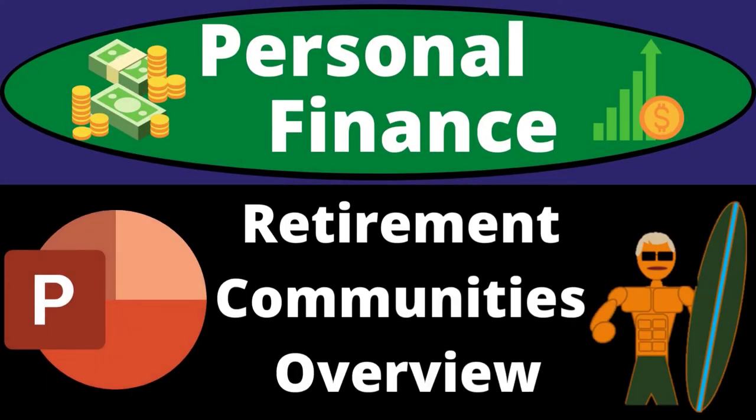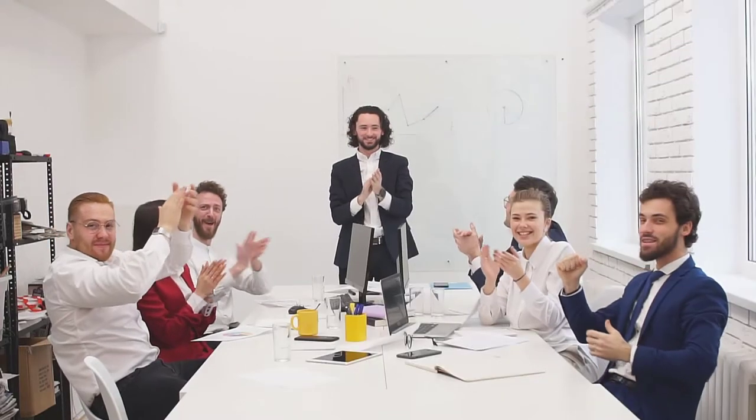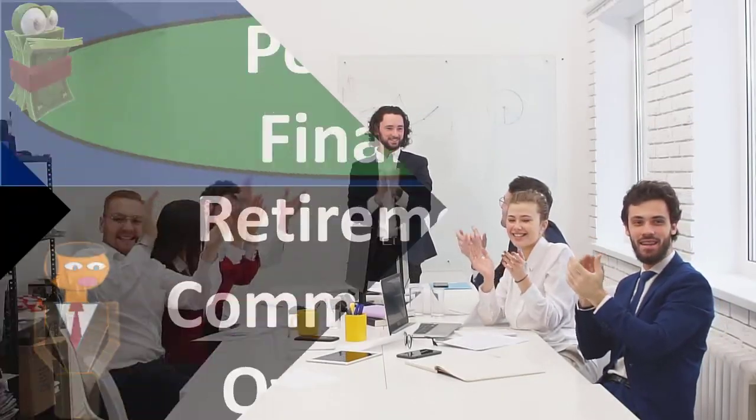Personal finance PowerPoint presentation. Retirement communities overview. Prepare to get financially fit by practicing personal finance.